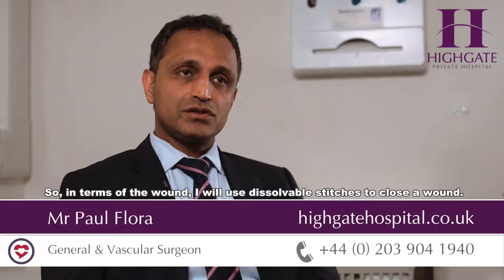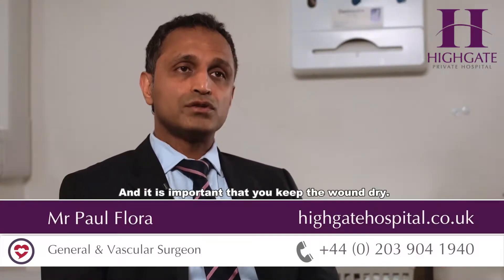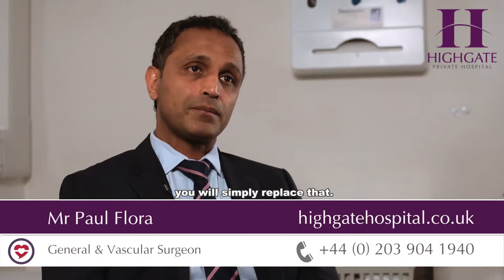In terms of the wound, I will use dissolvable stitches to close it, so there'll be no stitches to remove. You will however have a dressing over that wound, and it is important that you keep the wound dry. For the first 10 days, I would suggest keeping it dry, but with the waterproof dressings you will be able to wash daily. Should the dressing come away, you will simply replace it.